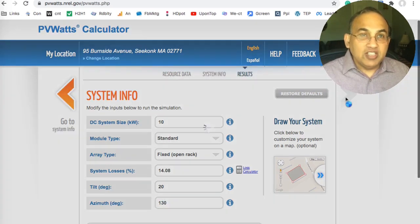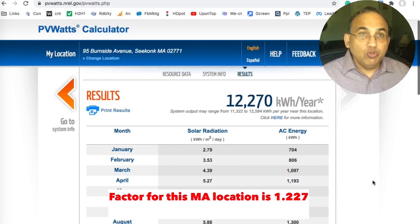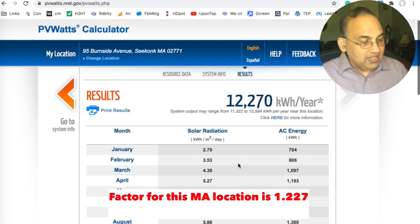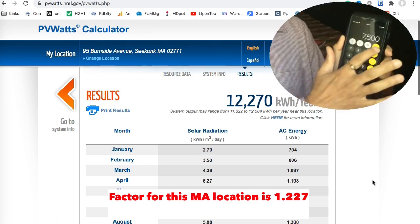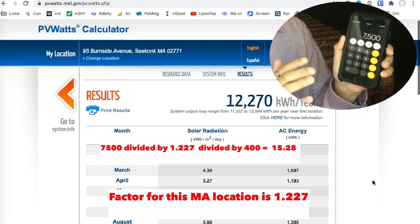The result is 12,270, so your factor in Massachusetts is 1.227. To find out how many panels you need, go back to your calculator. Let's say in Massachusetts your home consumes 7,500 kilowatt hours of power. Divide that by the factor of 1.227.